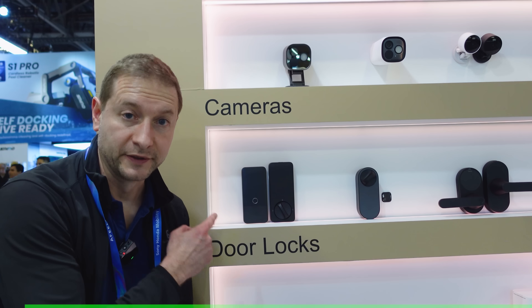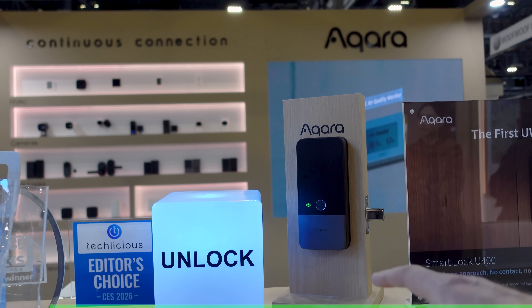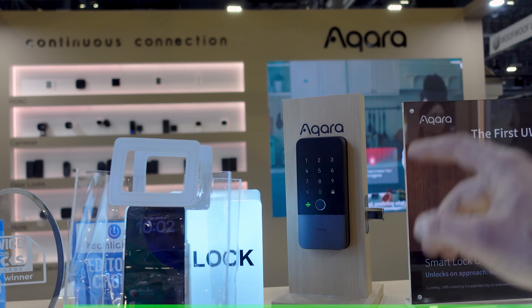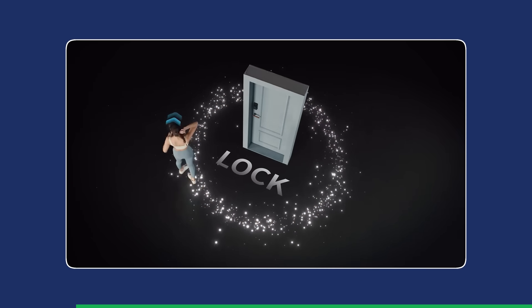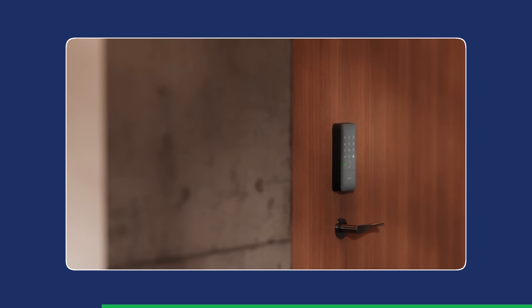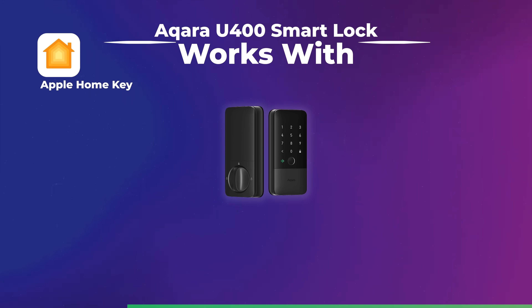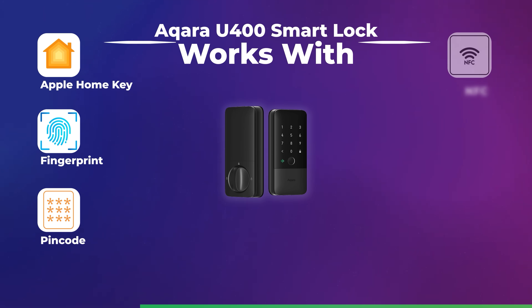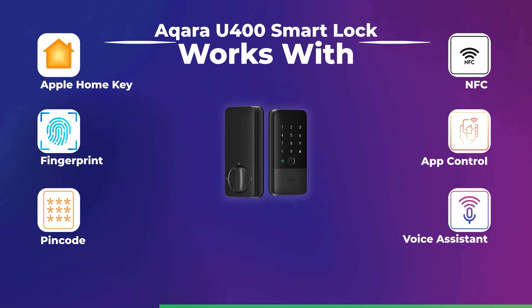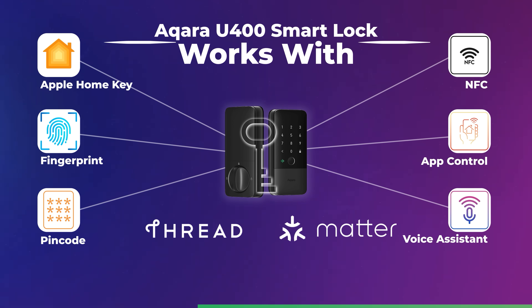I want to talk about two upgrades that make your house feel less like a house and more like a home. This is Aqara's brand new U400 smart lock. It's built for that 'my hands are full' moment because it can do hands-free unlocking — pinpoint accurate. You can actually walk up to the door and it unlocks. And you still get every other unlock method you want: Apple Home Key in Apple Wallet, fingerprint, pin codes, NFC, app control, voice assistance, and physical key as backup. Plus, it's Thread and Matter, so it plays nicely with big smart home ecosystems.